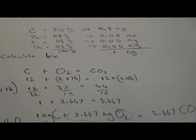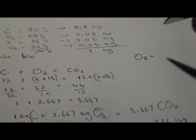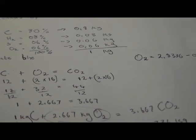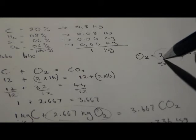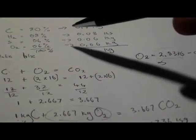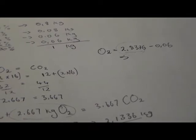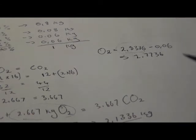Therefore, the total oxygen required from air is: 2.8336 − 0.06 = 2.7736 kg of oxygen.